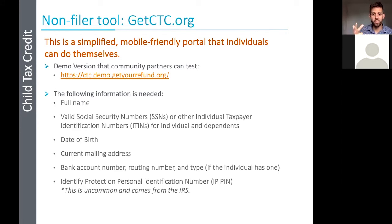You can have checks mailed to you, but it's always recommended to use a bank account — it comes faster and doesn't get lost in the mail. The tool will ask if they have an identity protection personal identification number (IP PIN), but this is pretty uncommon — it's for people whose identities might have been stolen and would come straight from the IRS. If that's the case, they need to include that information. But really, you just need names, social security numbers, and bank account information. It's a pretty straightforward tool.